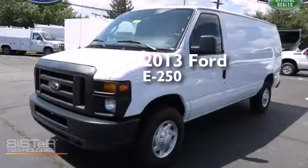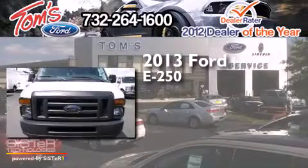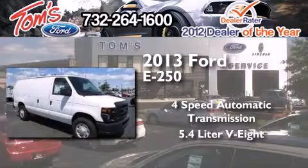This is a brand new 2013 Ford E250. This van has a 4-speed automatic transmission and a 5.4 liter V8.